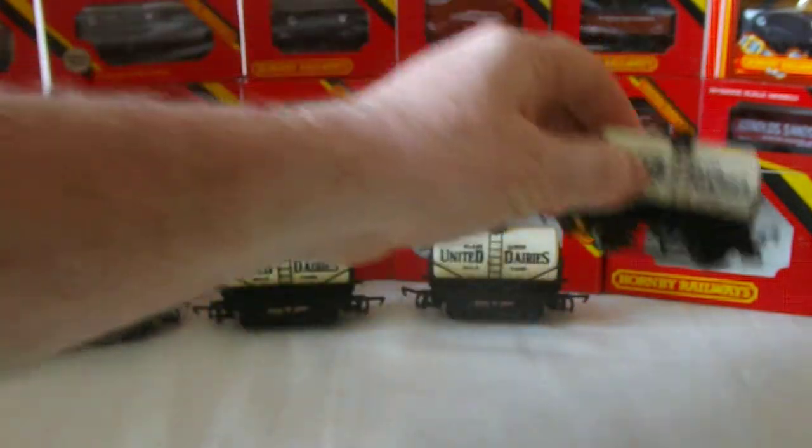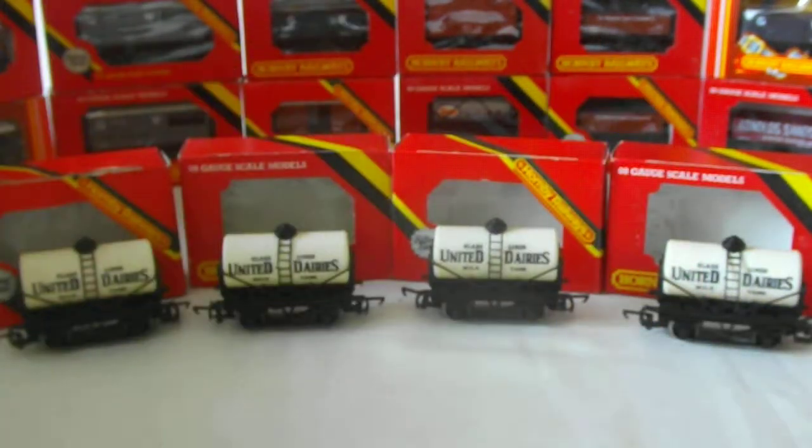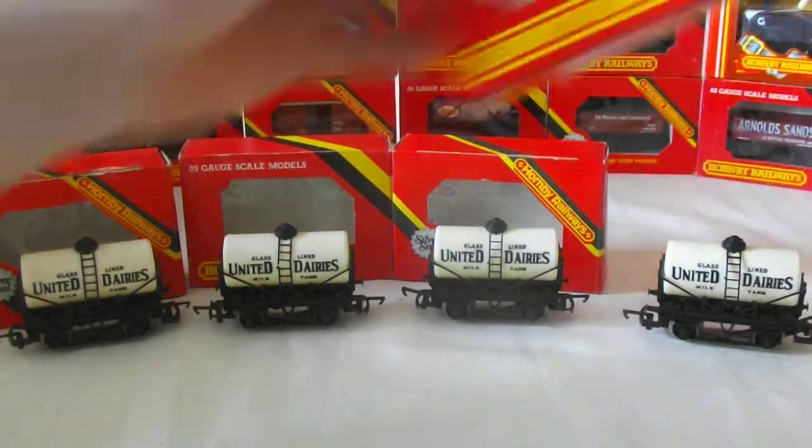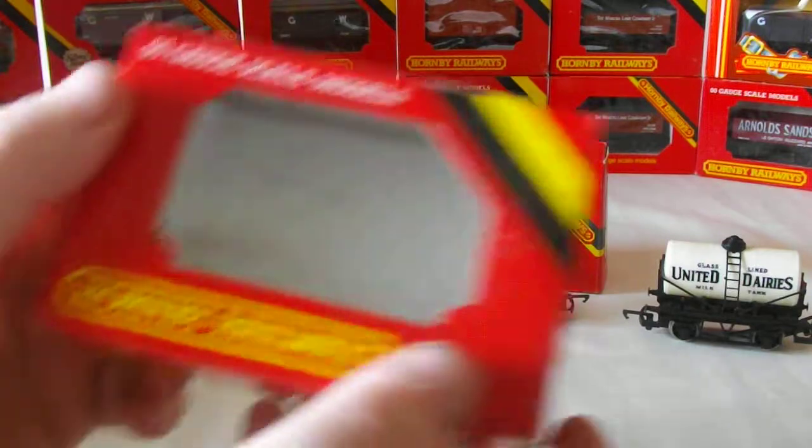You've got to remember that these were probably 40 years old, so they're not going to be perfect. Anybody expecting a perfect item of that age? Well, I'm in my 40s and I'm certainly not perfect.